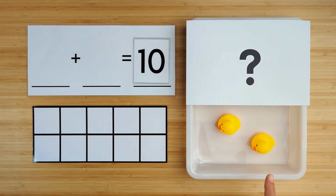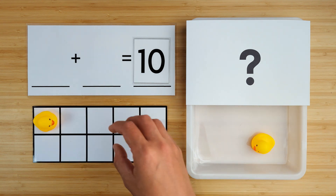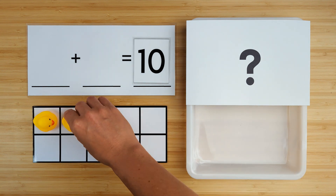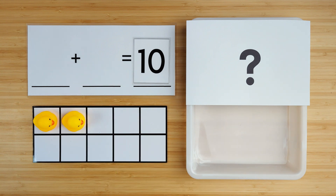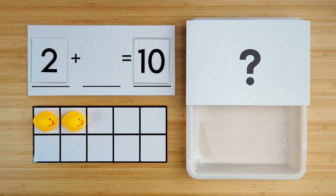Let's count how many we have so far. One, two. There are two ducks so far. Can you guess how many are hiding?